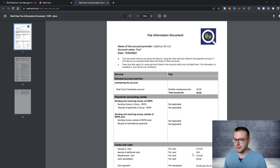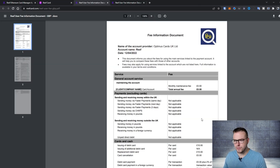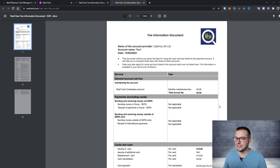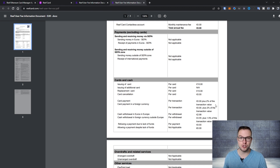To order a card in Euros it's 10 Euro, and in GBP it's 10 pounds. Then you have a 2% transaction fee on each transaction. For the Euro card you have a 0 plus 2% of the transaction value. The withdrawal fee is 2.99 Euros, and cash withdrawal in foreign currency outside of Euro is 3.59 plus 1.5% of the transaction value.